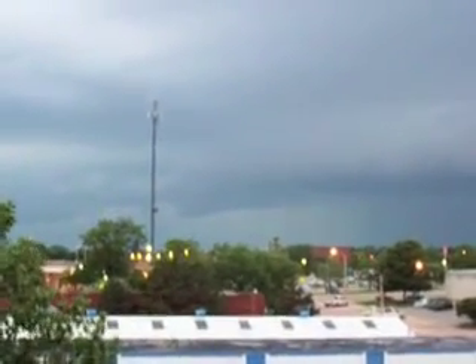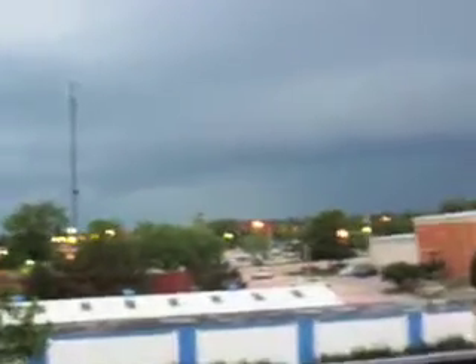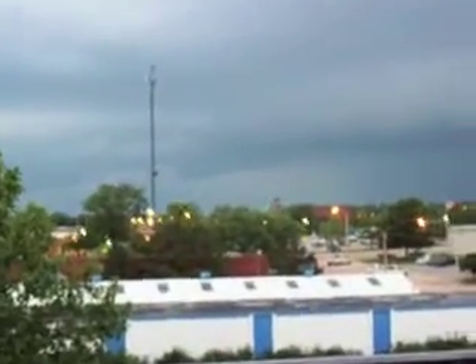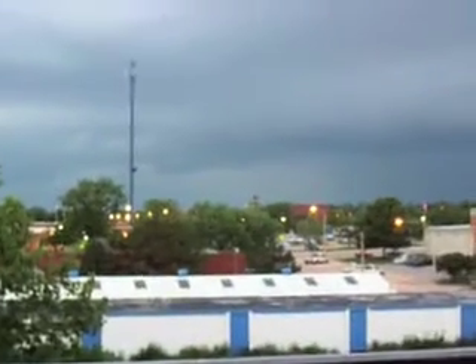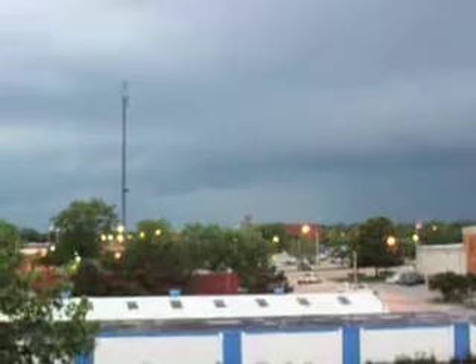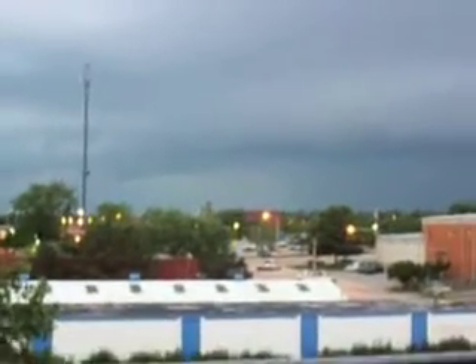Do you know what's going to happen? I think what might happen is that this is going to go further north. We're going to build in strength and hit somebody big up there toward the city. Oh, that's the last thing they need is another one.